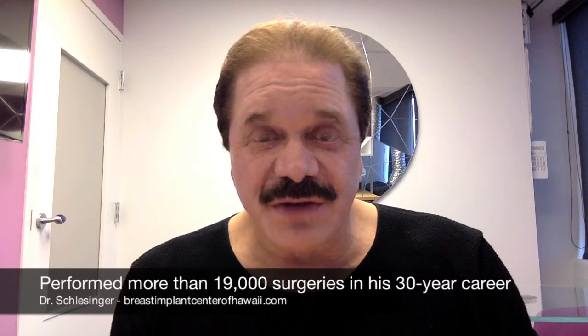The muscle — your pectoralis muscle — ends at your fifth rib. All women, even women with A cups, have their nipples below that area.